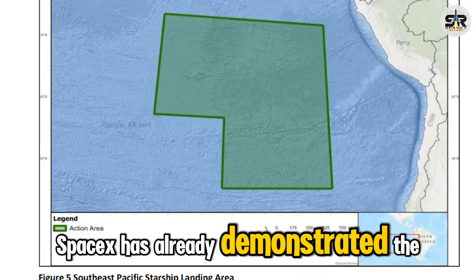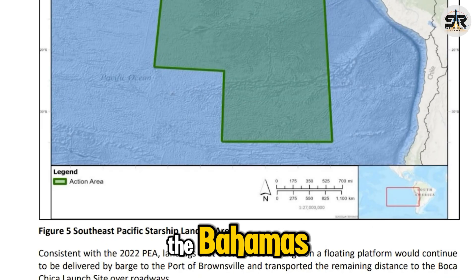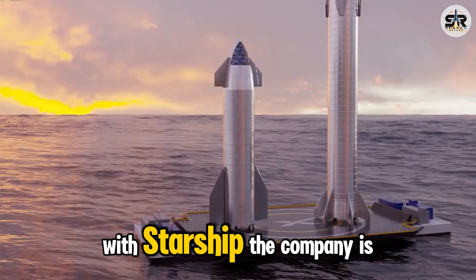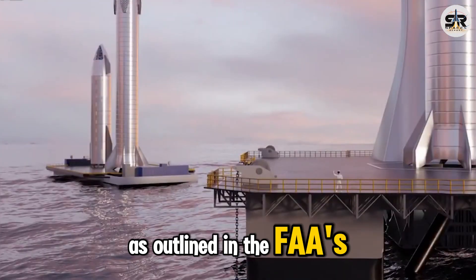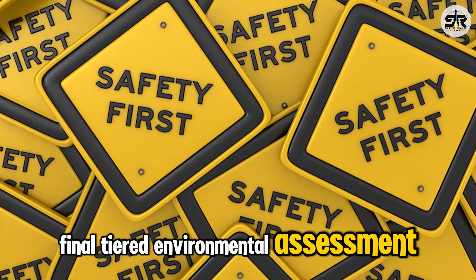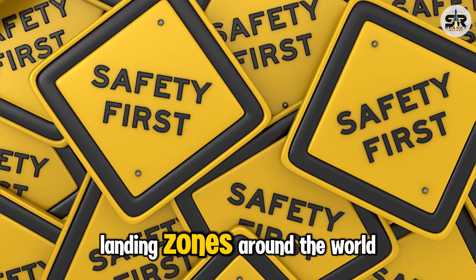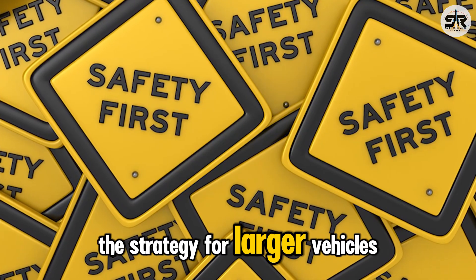SpaceX has already demonstrated the global potential of this approach by partnering with countries like the Bahamas to expand recovery capabilities. With Starship, the company is aiming even higher. As outlined in the FAA's final tiered environmental assessment, SpaceX has identified multiple offshore landing zones around the world, confirming its intention to scale the strategy for larger vehicles.